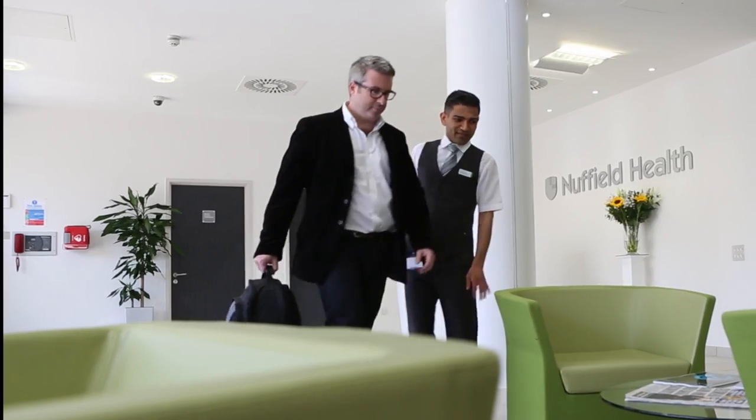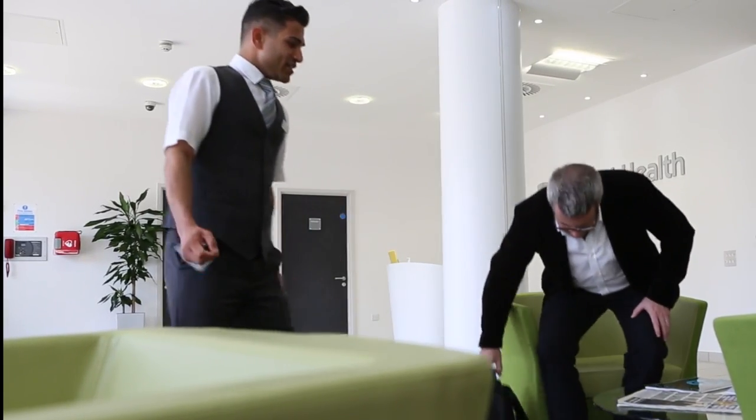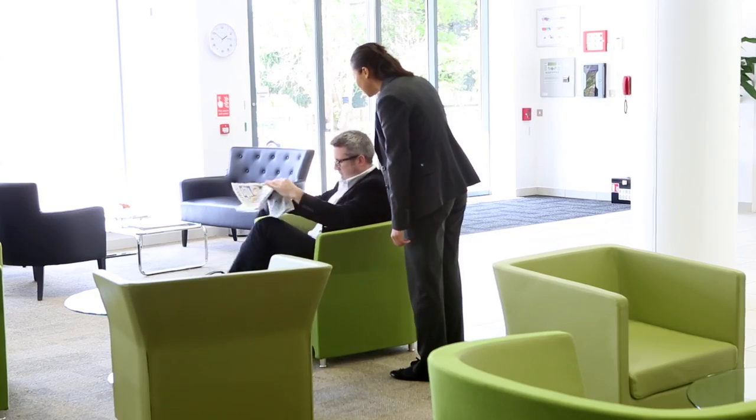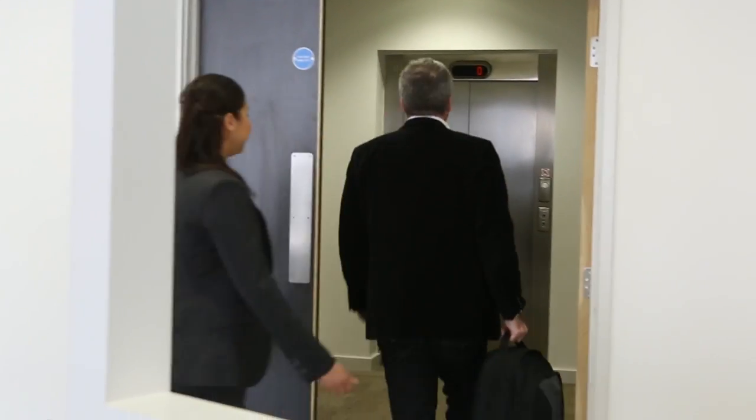The hospital treats patients with a wide range of conditions including orthopedics, ear, nose and throat, urology, and gynaecology. Before, during, and after your stay with us, you'll experience our personal approach to care.